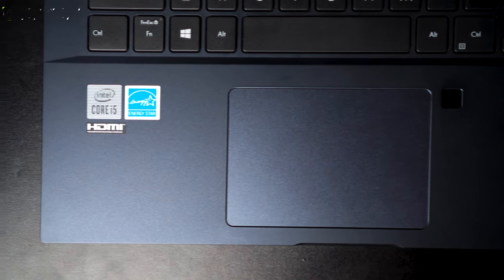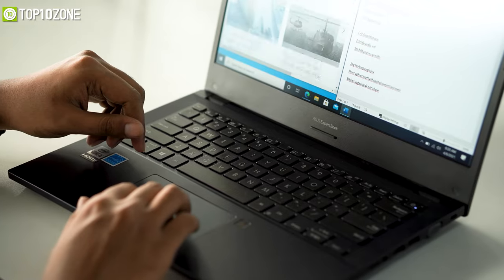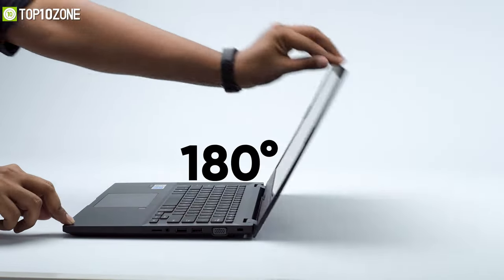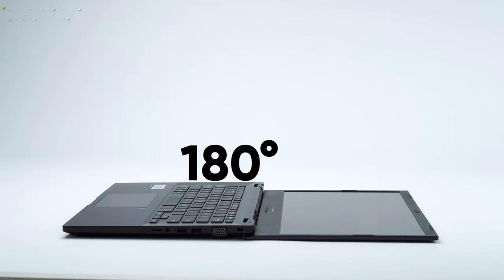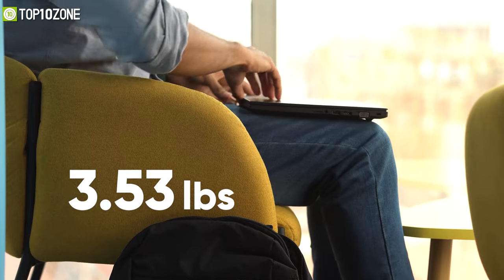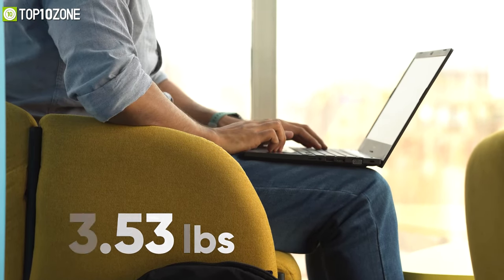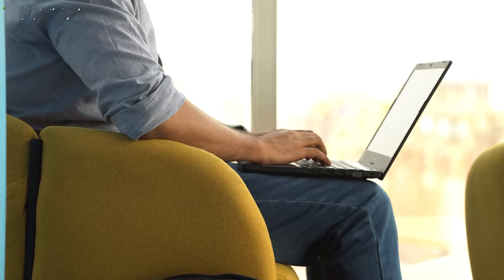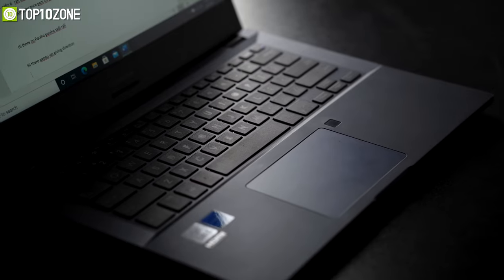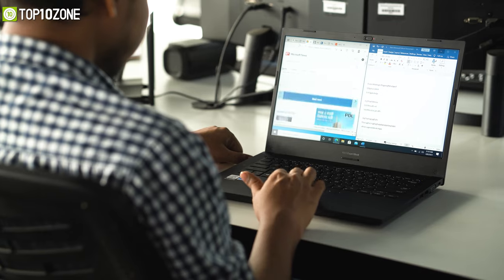ASUS has equipped this laptop with a SensePoint pointing nub that allows you to easily control the on-screen cursor, while its unique hinge design lets you fully lay the laptop flat, ideal for sharing on-screen content with others. Its smaller size and lightweight 1.5kg construction mean you can easily slip it into your briefcase or backpack so you can work anywhere. Overall, the ASUS ExpertBook P2 has a robust construction and is a great choice if you want a high level of security in your business laptop.